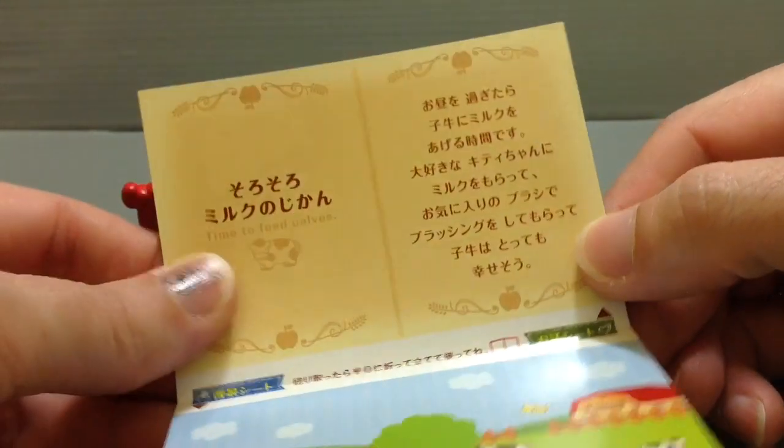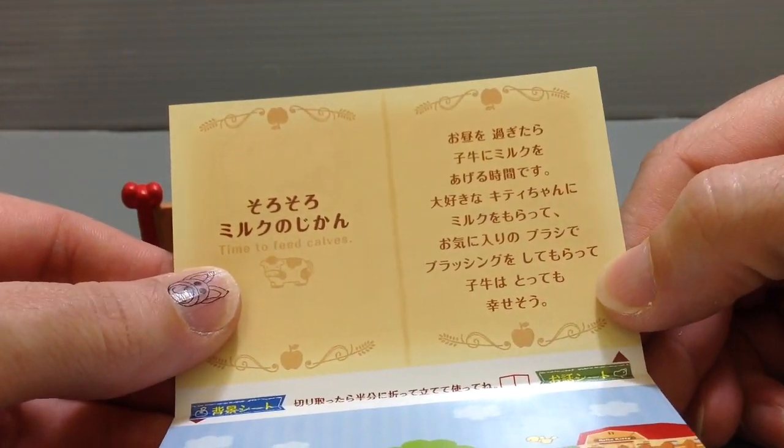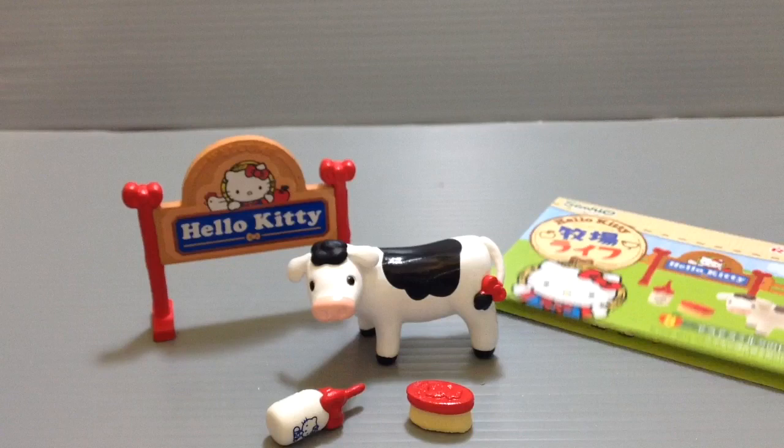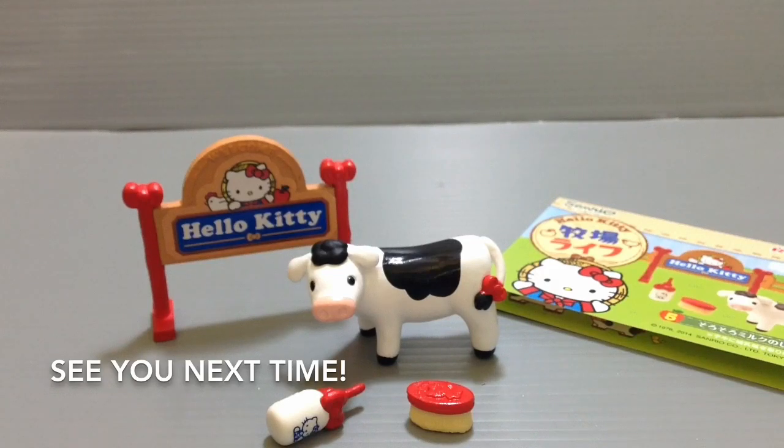We've got mommy cow and daddy cow and other brother and sister cows, all hanging out eating some hay. It says here 'time to feed the calves,' so trying to give the calves milk — which is nice. A very cute collection! I'll have the rest in this series to share with you guys in the days to come. Thanks as always so much for watching, and I will see you guys all next time, bye!